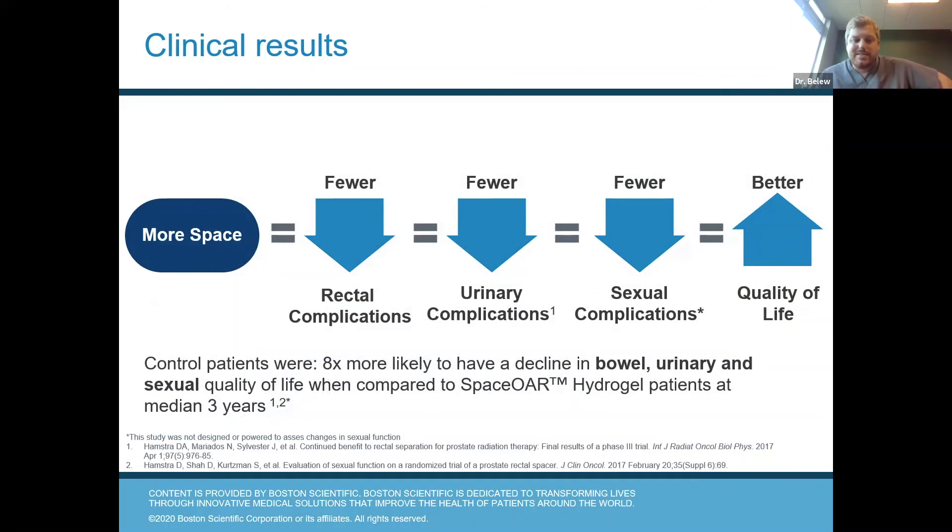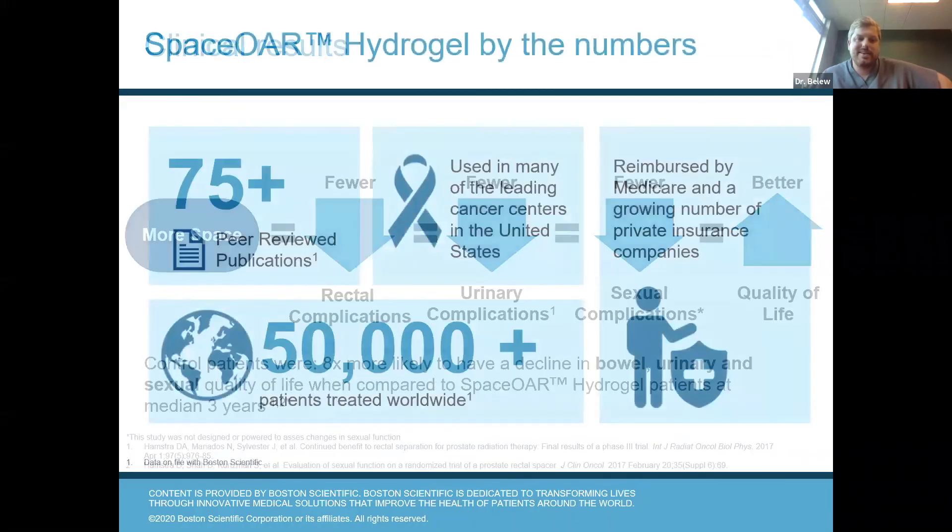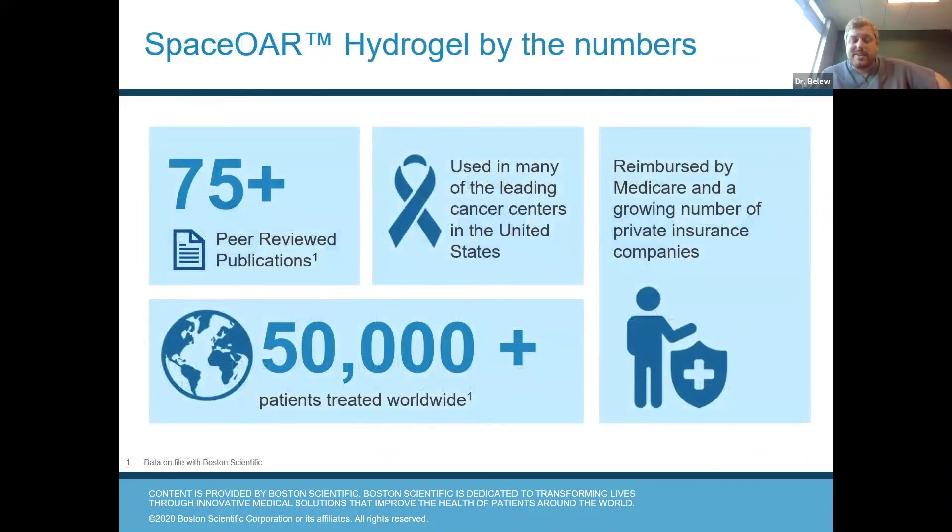More space leads to fewer rectal complications, fewer urinary complications, fewer sexual complications, and a higher quality of life. Spacer has been studied pretty extensively — it's been looked at in over 75 peer-reviewed publications. It's used in leading cancer centers like the ones we have here at Northside and others all over the United States. Over 50,000 patients have been treated worldwide, and it's been reimbursed by Medicare for quite some time and is getting better reimbursement from a number of private insurance companies.